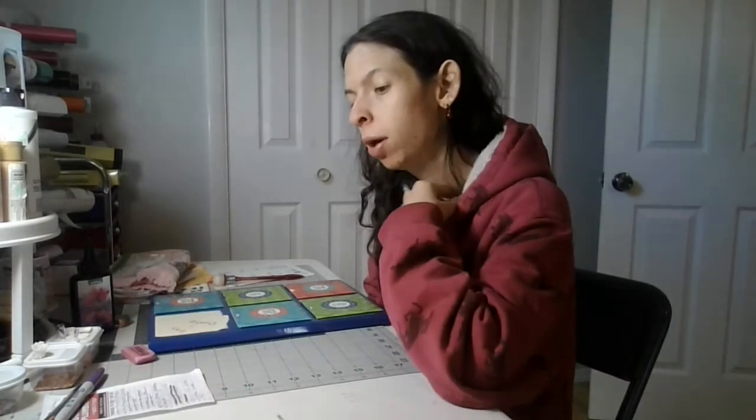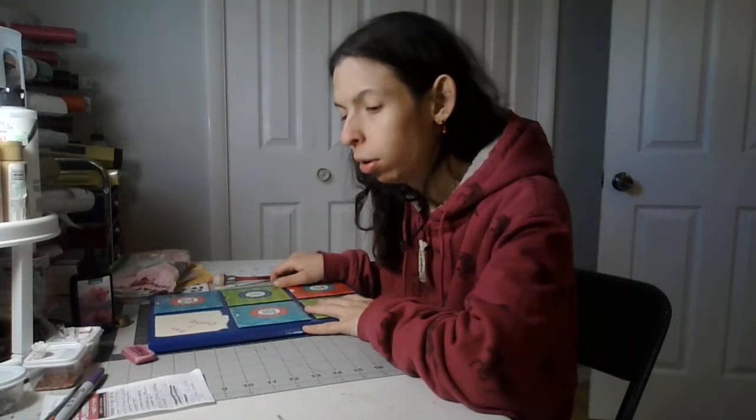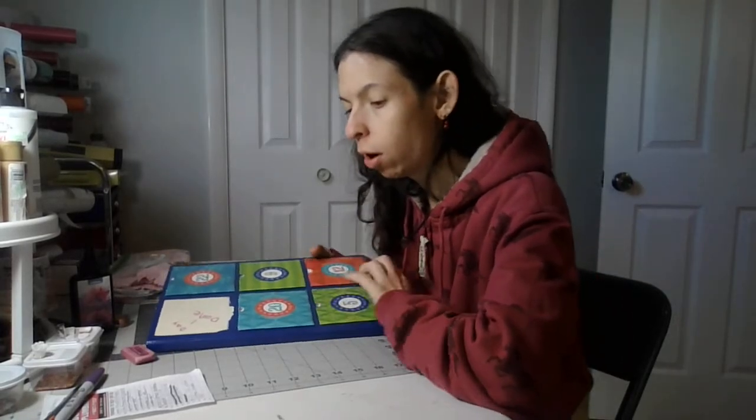Welcome back to my fun craft cooking AZ created channel. Today we're on part four of this craft advent calendar and it's day three.